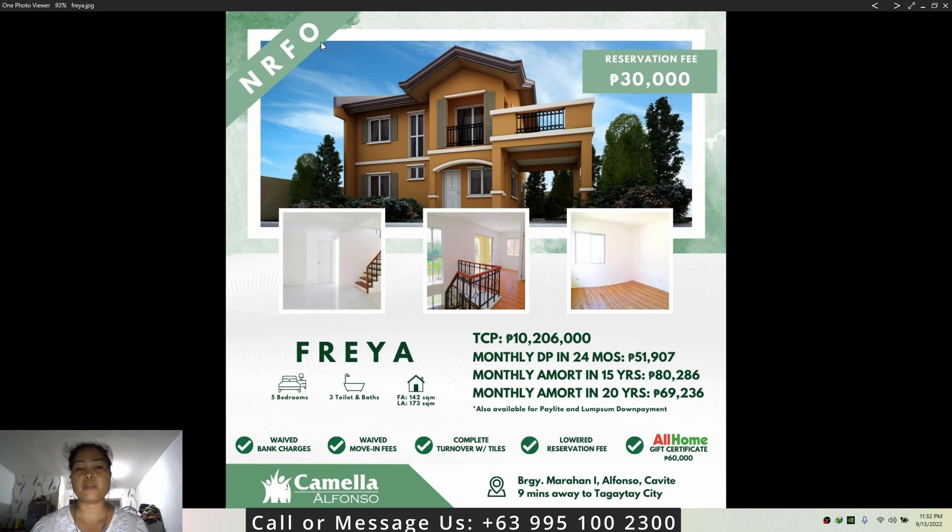If you're interested, just message me — I'll put my phone number, Viber, WhatsApp, and Facebook in the description of this video. For the next video, we'll be making a video for another house and lot here in Camellia Alfonso. Just click the small icon somewhere on the screen to proceed to the next video.